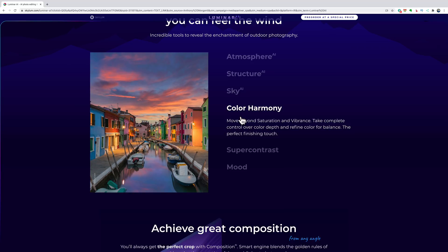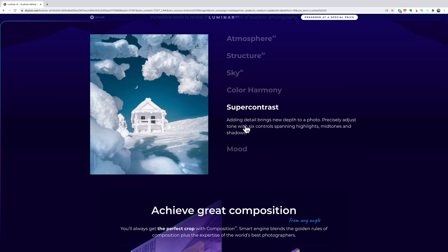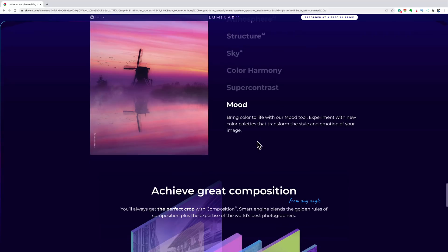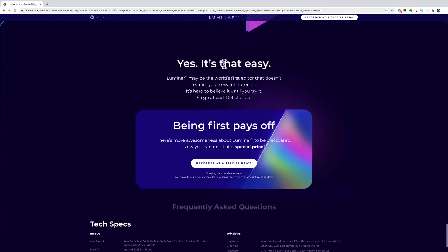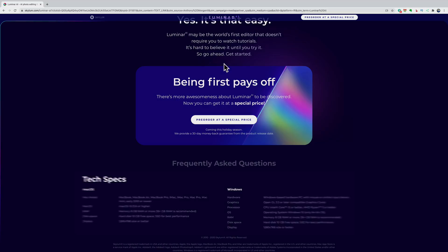Structure AI and Sky AI were both in Luminar 4. Color Harmony looks pretty cool — it says 'move beyond saturation and vibrance, take complete control over color depth and balance.' Super Contrast adds detail, with six tone controls spanning highlights, midtones, and shadows. Mood lets you experiment with new color palettes that transform the style and emotion of your image. Composition uses golden rules of compositional cropping, as I mentioned earlier.